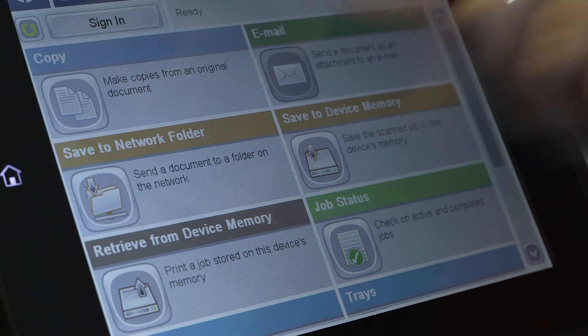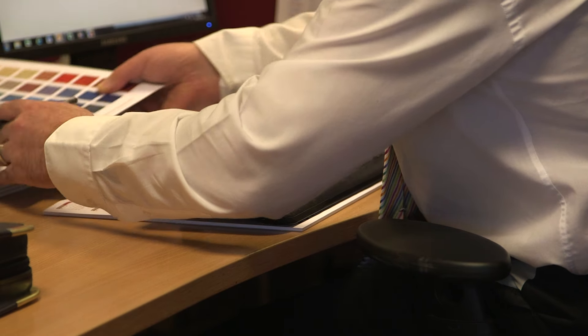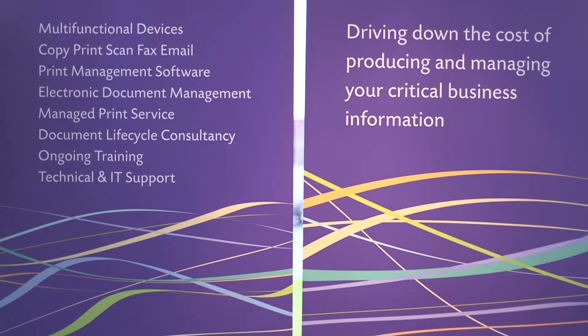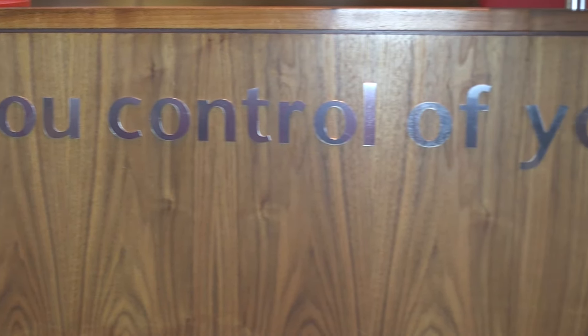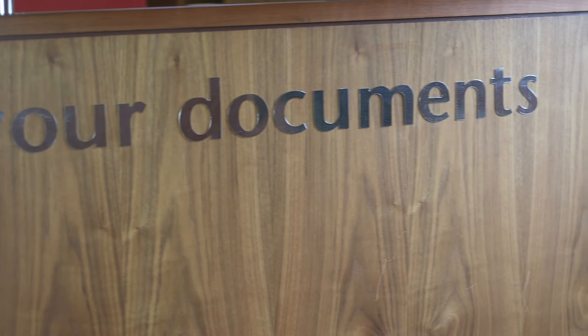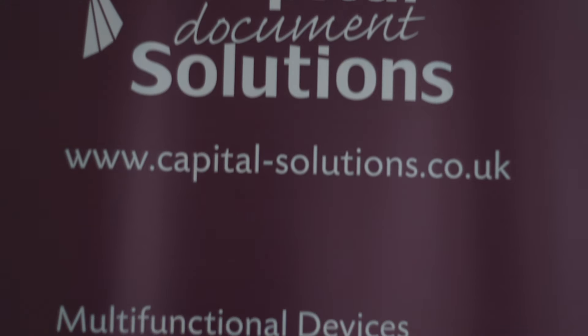We have a team of print audit and software consultants who would be delighted to help you establish the cost of printing and handling documents in your business, and then make recommendations as to how you could reduce these costs, improve document and device security, streamline your workflows and increase productivity.